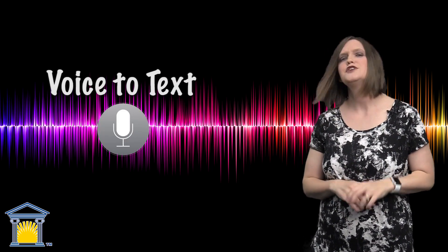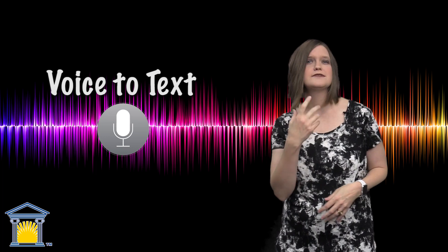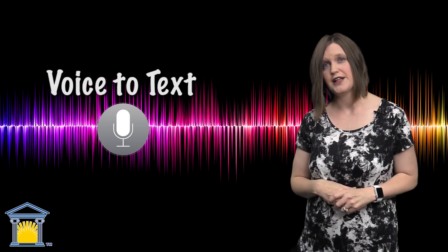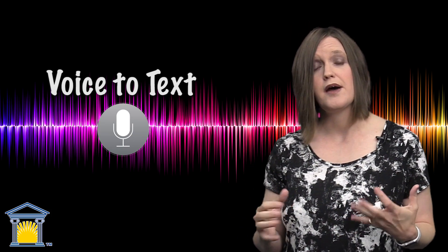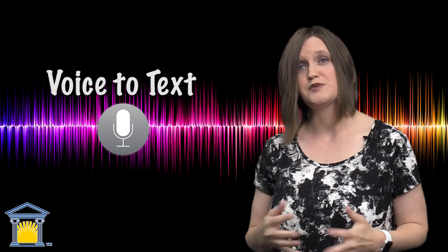The second feature that I use is voice to text. You've probably used this for text messages at some point — hit the little microphone, say what you want, and hit send. But have you ever thought about doing this for your classes? All of the different apps that you can write in on your phone, from email to notepad, any of them have that same little microphone and you can speak to it to write down what you want.